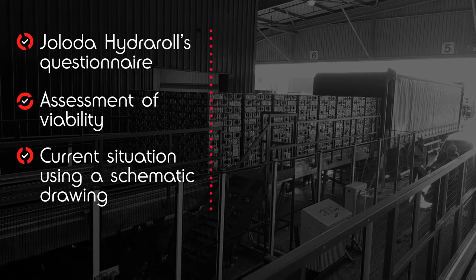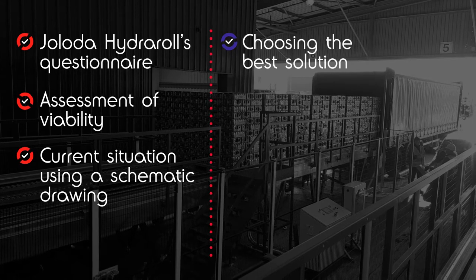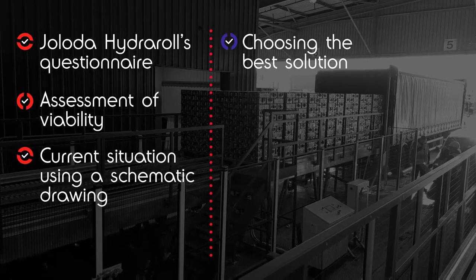Now we'll be focusing on the following aspects. Choosing the best solution: after analyzing your requirements we will choose the most efficient solution for your project.